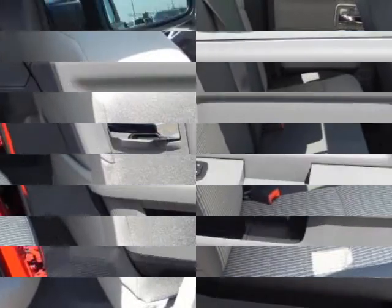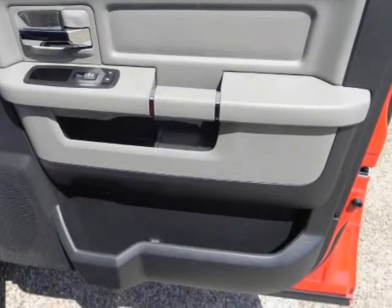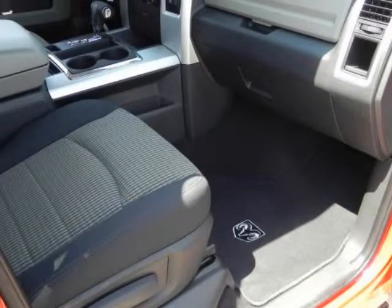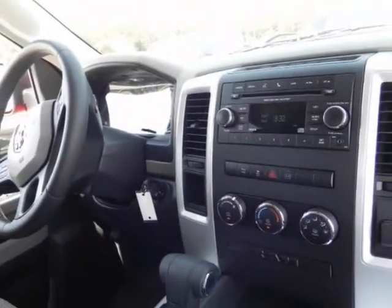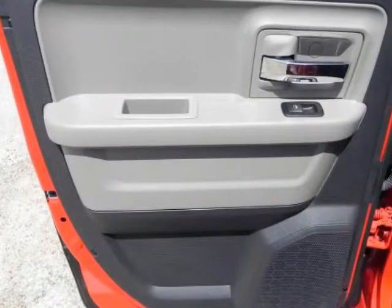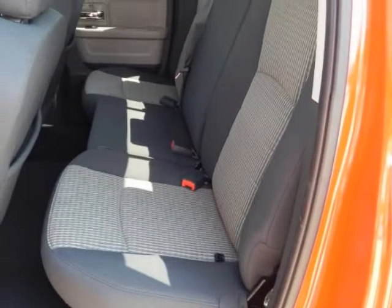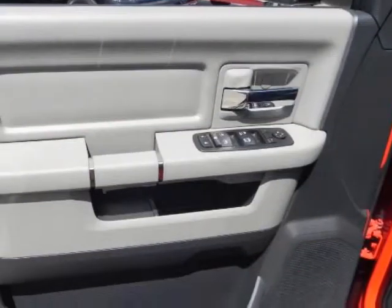Chrysler says the Ram 1500 is the first truck in its segment to offer the Ram Box, which provides flexible bedside storage including a removable liner, and it's the first truck in this class with available surround sound audio. R/T models, with their Hemi 8-cylinder and shorter axle ratio, are among the quickest pickups, with 0-60 mph in 6.1 seconds. According to Chrysler, the new Ram 1500 tops all other half-ton pickups with its trailer tow and payload ratings.